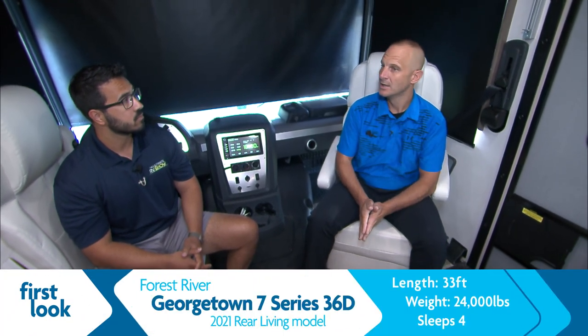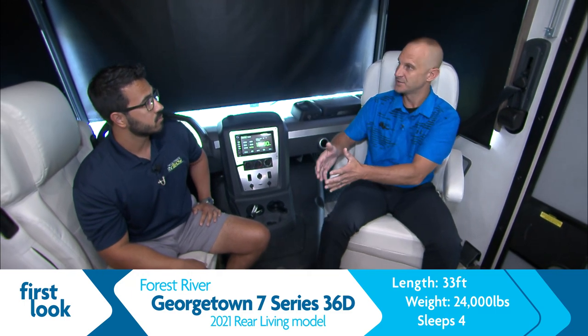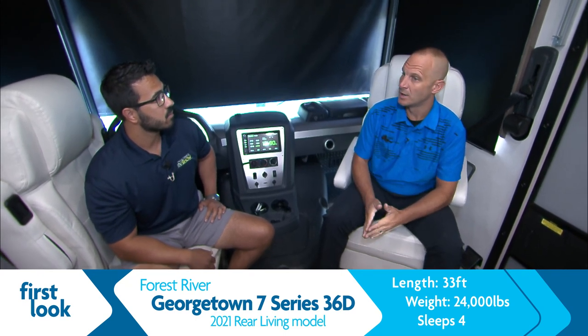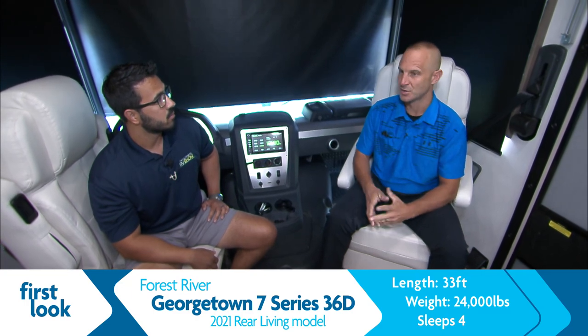Thanks, Ian. On the Georgetown 7 Series, we classify our motorhomes starting with a 3 Series, then the 5 Series. The 7 Series is the top of the line motorhome for us — you've got the whole lineup. The 36D7 is unique to us. One, it's the highest end that we build. Number two, this is a bath and a half model, and it's our best seller.